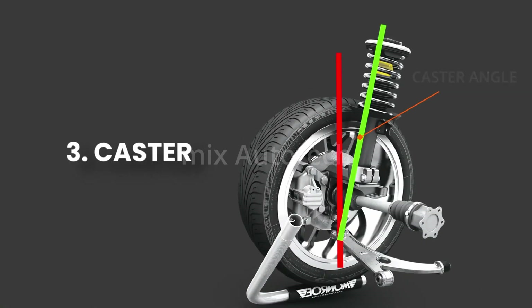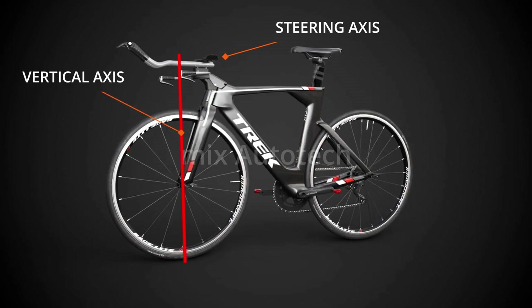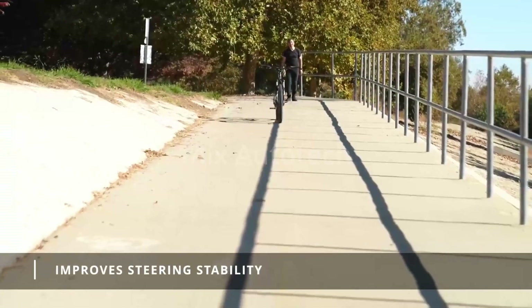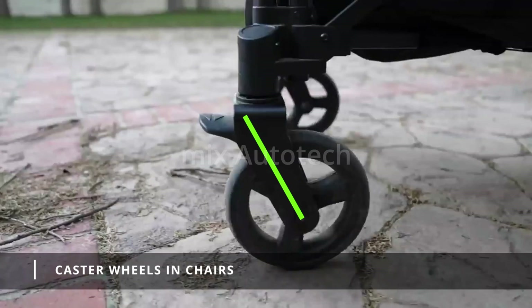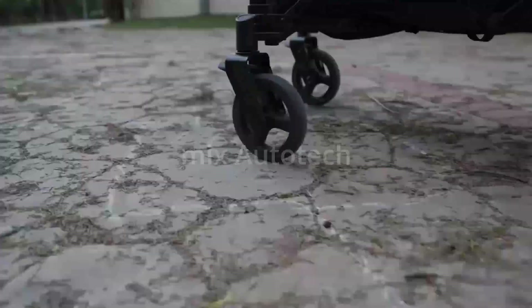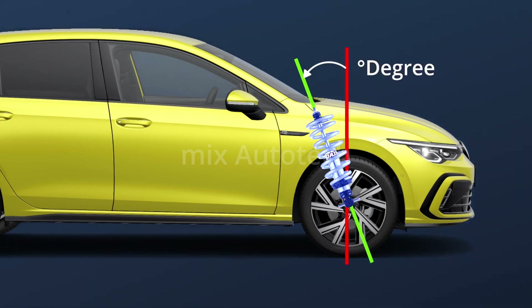The third important angle is the caster angle. To explain this, consider a bicycle — the steering axis is inclined from the vertical axis of the tire, so the wheel centers itself and follows the direction of movement of the cycle. This helps to improve the bicycle's steering stability, reduce steering effort, and provide better straight-line stability at high speeds. Similarly, caster wheels are used in moving chairs and trolleys, making the wheels follow the direction of movement. Likewise, the car also has a steering axis, and the caster angle is measured relative to a vertical line that passes the center of the tire, measured in degrees.